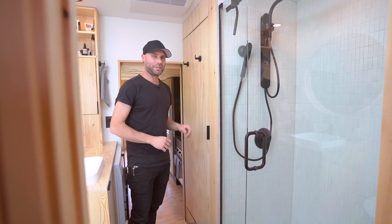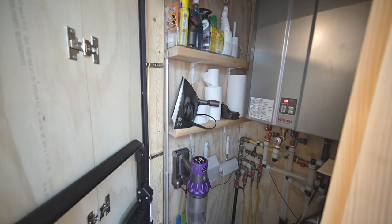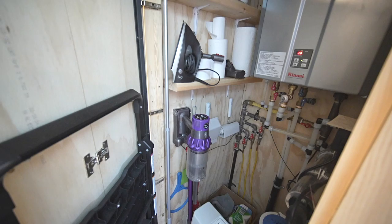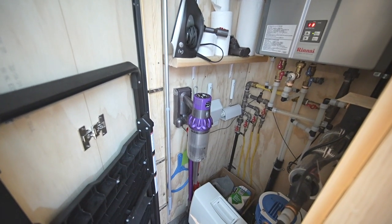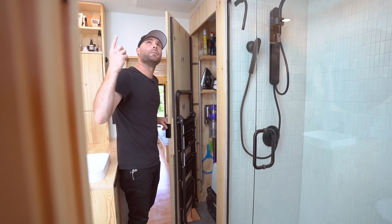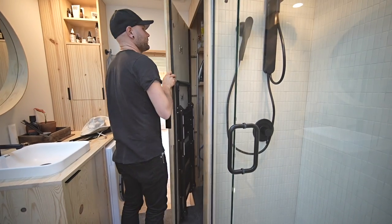This is our utility closet. We fit our on-demand hot water heater, extra storage for things like a vacuum, UV water filtration and a particle filter, and a little step stool to reach the skylights, clean the ceiling fans, or access storage.